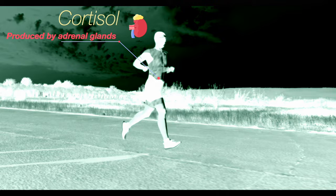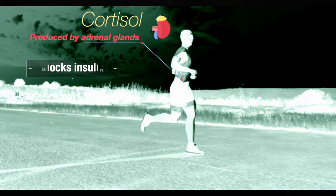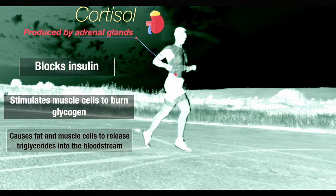Another key hormone, cortisol, is produced by the adrenal glands which sit atop the kidneys. Cortisol has many effects, but the main ones we're interested in here include blocking the action of insulin, stimulating muscle cells to burn glycogen, and causing fat and muscle cells to release triglycerides into the bloodstream.